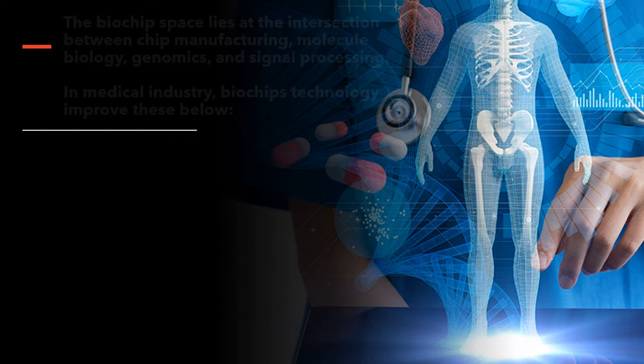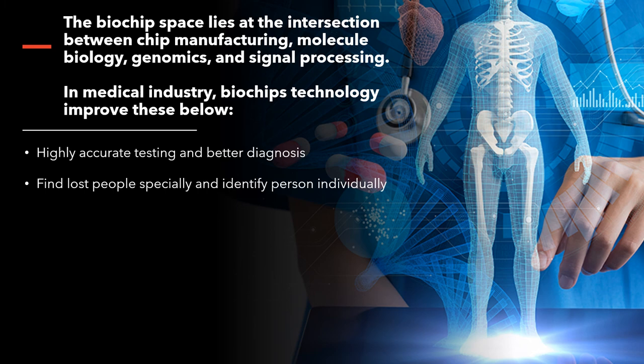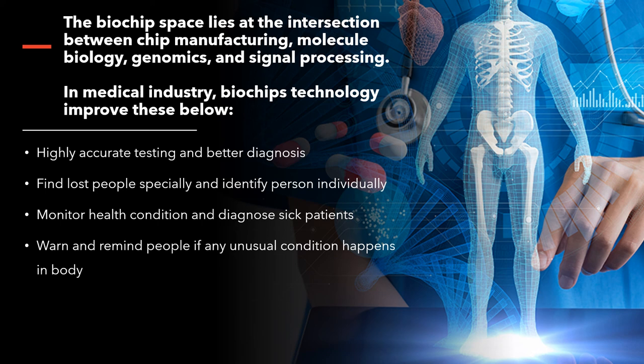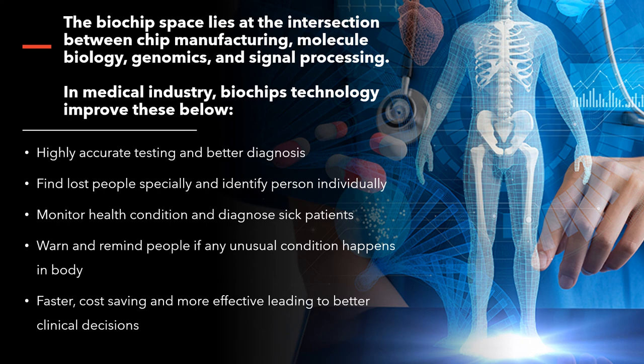The use of biochips is very wide. The biochips space lies at the intersection of chip manufacturing, molecular biology, genomics, and signal processing. In the medical industry, biochip technology offers significant benefits. It enables highly accurate testing and better diagnosis based on their machines and sensors. It can also identify people specifically and recognize individuals. It can monitor health conditions, diagnose patients, and warn them to prevent further deterioration. It can also warn and remind people if any unusual condition occurs in the body, like high blood pressure or heart attack. It can also be faster, cost-saving, and more effective, leading to better clinical decisions. Biochips enable researchers to quickly screen a large number of biological analytes for a variety of purposes, from disease diagnosis to detection of bio-terrorism agents.